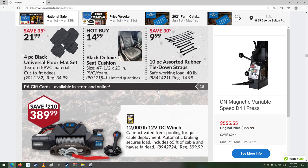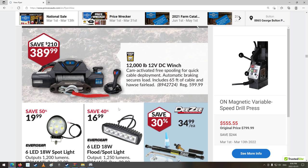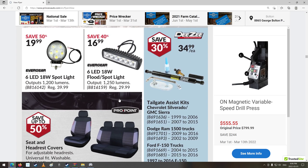Floor mats, car seat covers. Ooh, 12,000-pound winch — cam activated, free-spooling for quick cable deployment, automatic braking secures load. Includes 65 feet of cable and a Haas fair lead. $389 — not bad. If you ran the cable down to a block pulley and back up to the winch, you could pretty much double your pull strength.